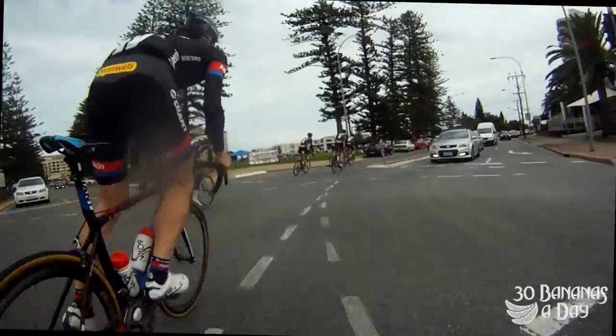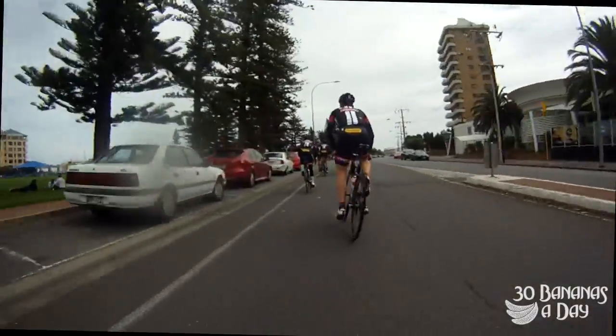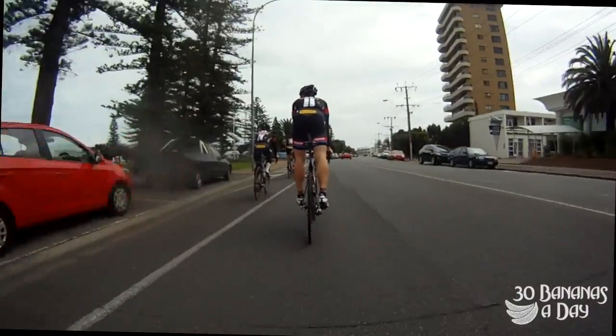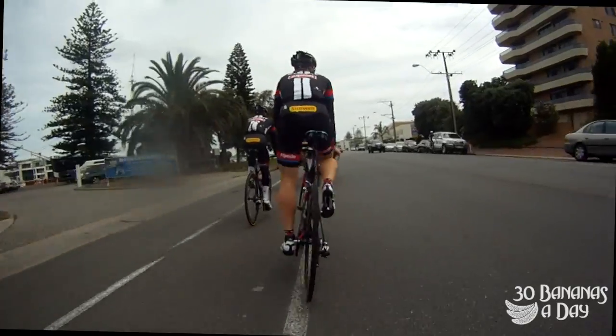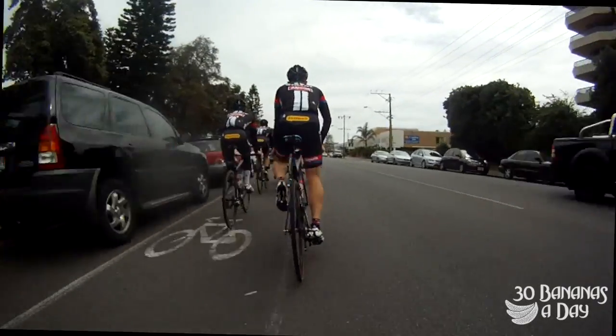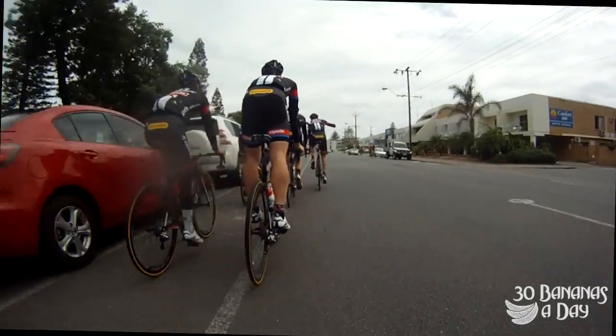Hold your line, mate — hold your line. You can see here they accelerate hard off the lights but quickly slow down when they see the rider in front. Just another tip: get out of the saddle frequently. It just keeps the blood flowing to the saddle area and stretches the legs out a bit.